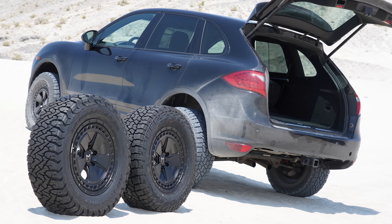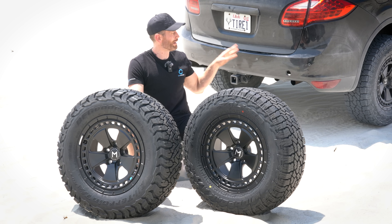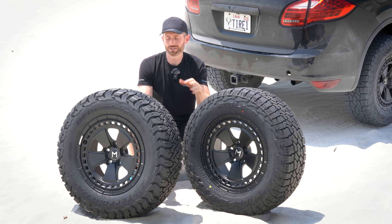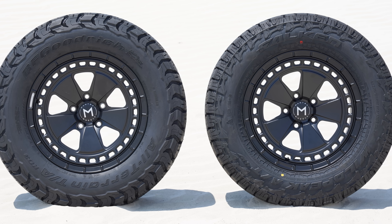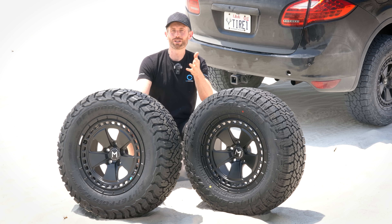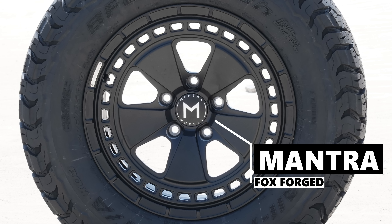So how am I testing this? Both tyres are in the same size — 275/65R18 — which is about as big as I can get on my Porsche Cayenne. They're both fitted to these Mantra wheels, which are a proper off-road wheel and fully forged. These only weigh around 27 pounds per wheel, which I really appreciate right now because I'm changing the wheels and tyres in the desert. It's about 100 degrees Fahrenheit, well into the 30s Celsius — I'm melting.